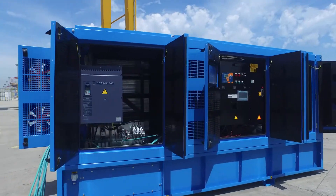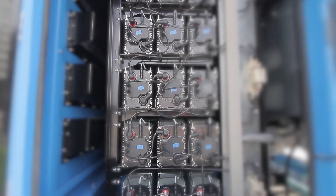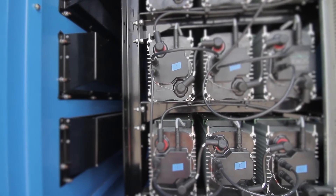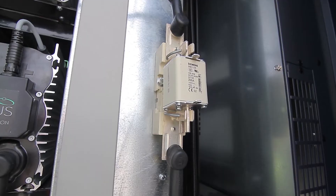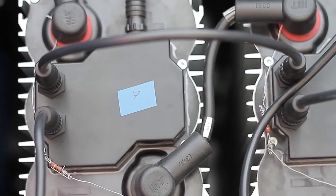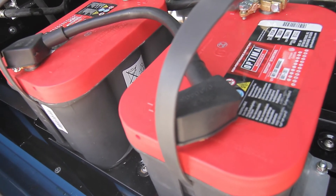A heavy duty DC-DC converter manages the energy flow from and to the storage bank, providing the RTG with the required amount of power at all times. Each super cap is built in with a monitoring and safety module providing the HDG CMS with full information on each one's status. Switching to a lithium-ion battery storage bank can be done at any time.